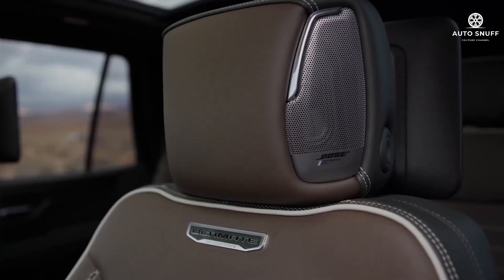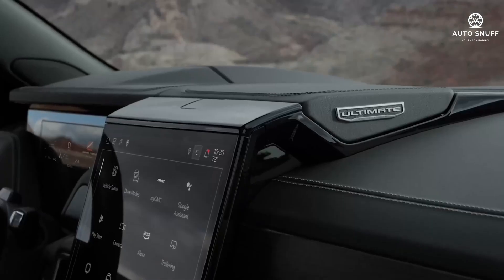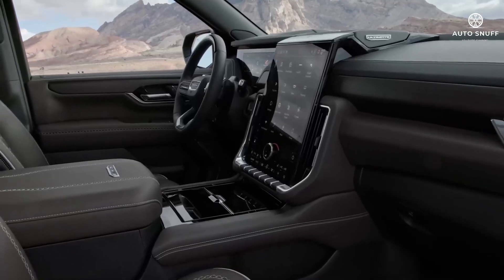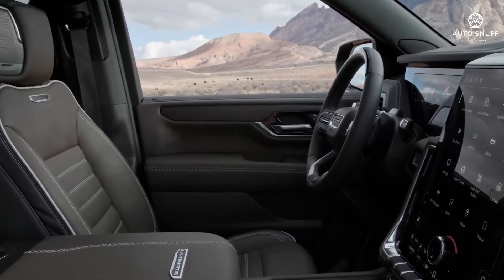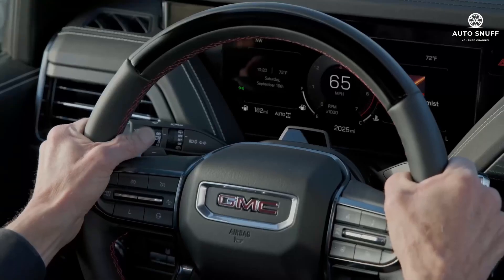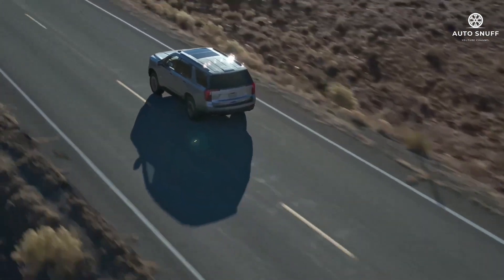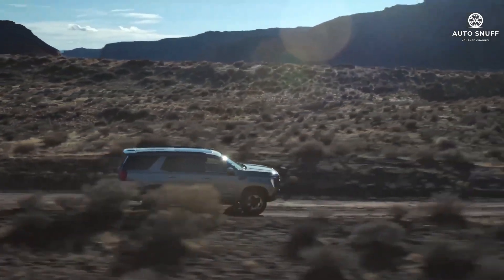The Yukon is available with second-row executive seating that includes luxury captain's chairs. Cargo space is generous, especially in the larger XL model, which offers a whopping 145 cubic feet of cargo space with all seats folded. The regular Yukon has up to 133 cubic feet of cargo room. In testing, the standard-length Yukon provided enough space for six carry-on cases behind its third-row seats, and with the second and third rows stowed, 35 cases fit.